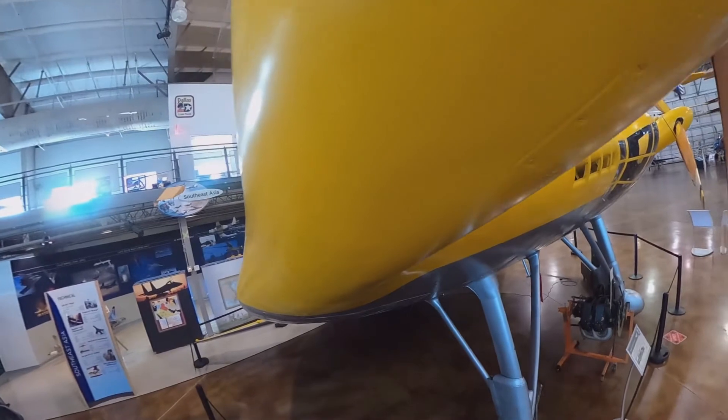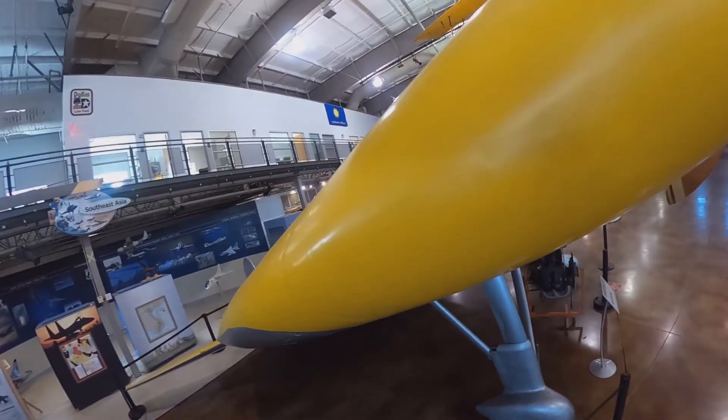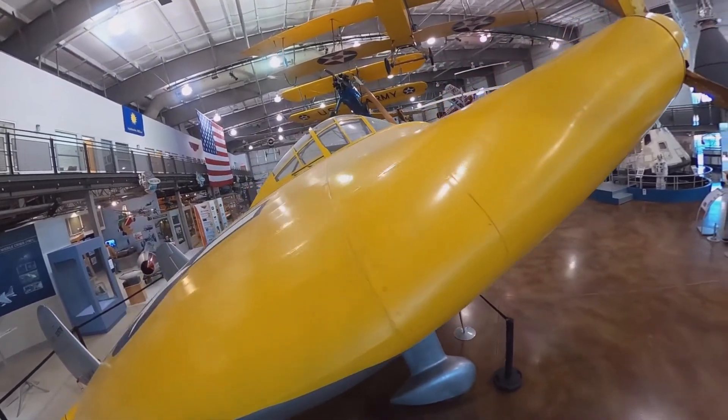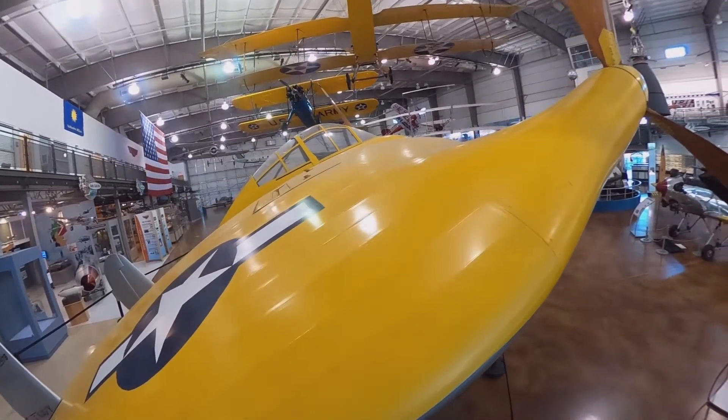As for the yellow color of this aircraft, I do believe it's period accurate from everything I've been able to read. This aircraft was restored in the 1970s, and I believe it's currently on loan from the Smithsonian. And there's a view of the cockpit there.